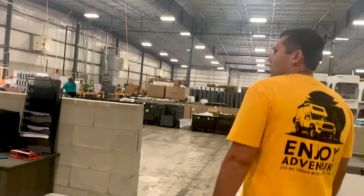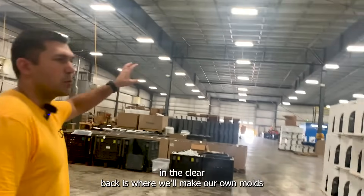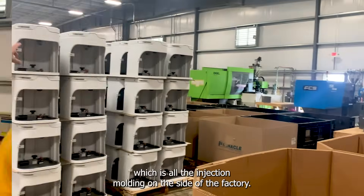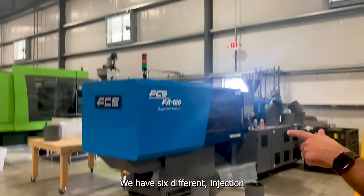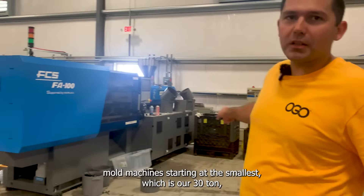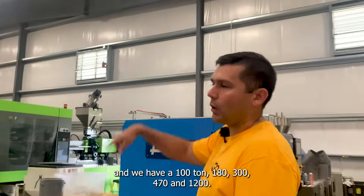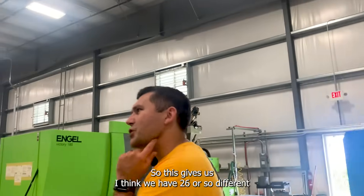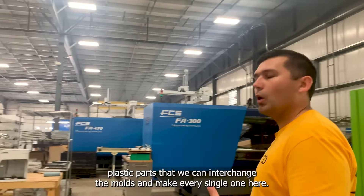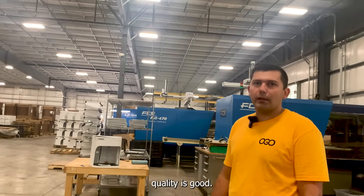When you go from prototyping, the area in the back is where we'll make our own molds, and then we'll start the injection molding line on this side of the factory. We have six different injection mold machines starting at the smallest, which is a 30-ton, and then 100, 180, 300, 470, and 1200 ton. This gives us — I think we have 26 or so different plastic parts — and we can interchange the molds and make every single one here to keep control over product quality.